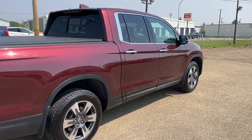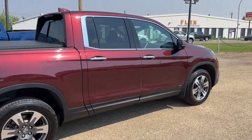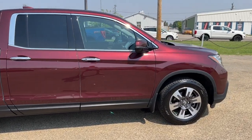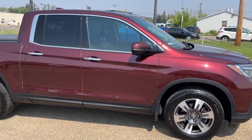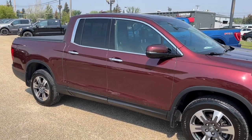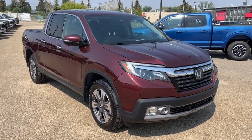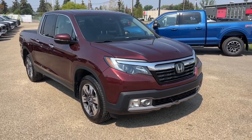I won't be able to cover every single detail about this Ridgeline, but if you'd like to know more information you can check it all out at freedomfordsales.ca or come take a stop by the dealership and check this vehicle out in person. In the meantime you can stay up to date by checking us out on social media, and if you gave us a follow it would be greatly appreciated.